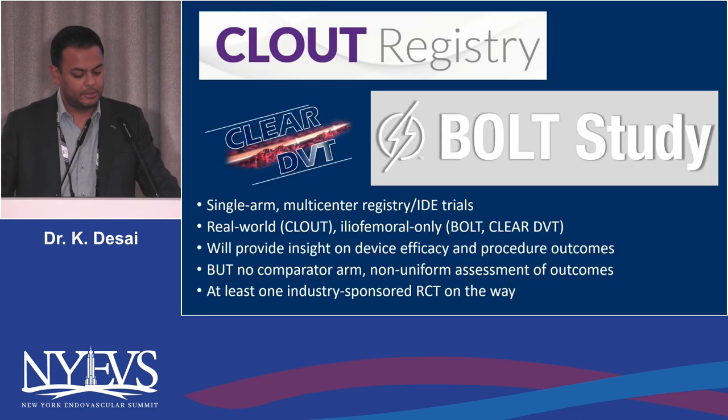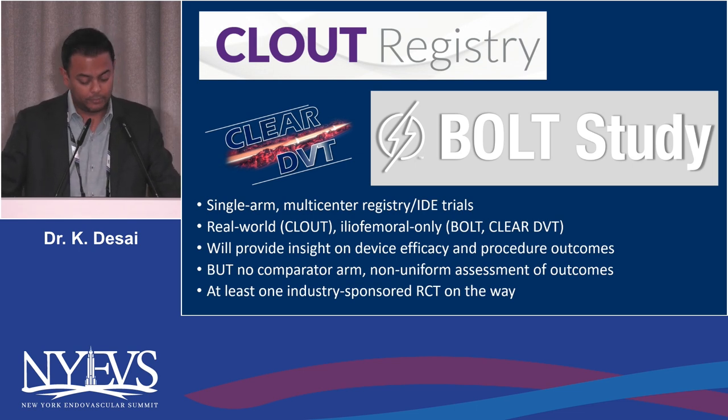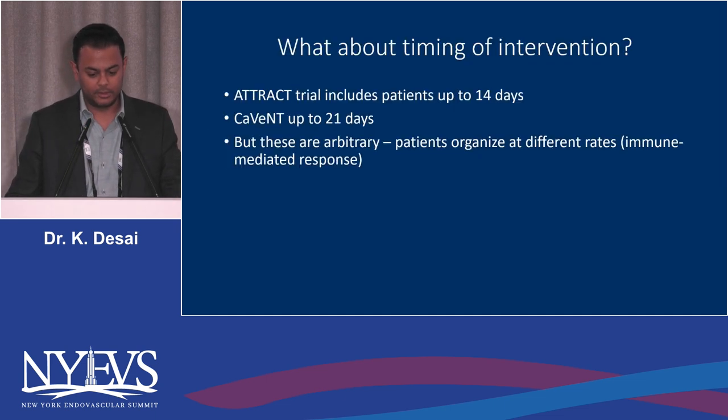There are single-arm, multi-center registries and IDE trials underway. CLEAR DVT was a small cohort of six expert centers with roughly 37 patients showing virtually no PTS with AngioJet pharmacomechanical thrombectomy. I am one of two national principal investigators of the BOLT trial, currently enrolling iliofemoral-only patients. CLOT enrolled real-world femoral-popliteal patients as well. These will provide insight on device efficacy and procedural outcomes, but remember — there's no comparator arm, and at least one industry-sponsored RCT is on the way.